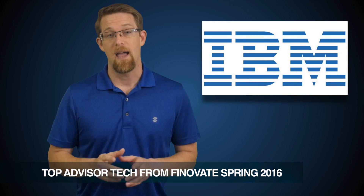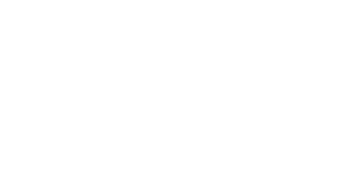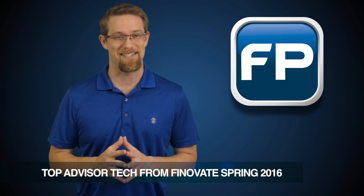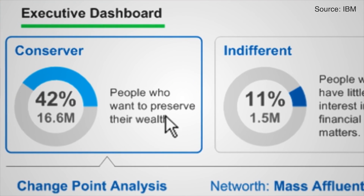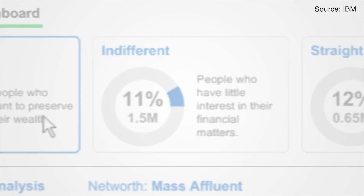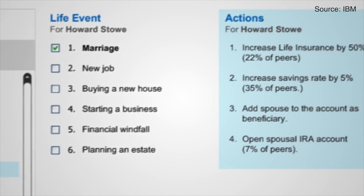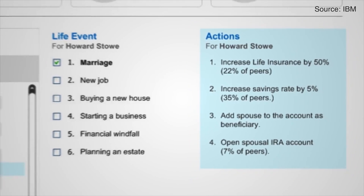First is IBM, as the company demoed its Client Insight for Wealth Management solution, designed to deliver better insights about your clients powered by — you guessed it — IBM Analytics. The Client Insight dashboard segments your clients by their behavioral profiles, predicts the likelihood of clients experiencing a significant life event, and automatically generates a list of top actions clients should take to make progress on their financial goals.